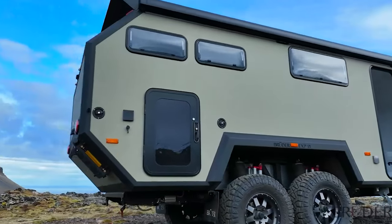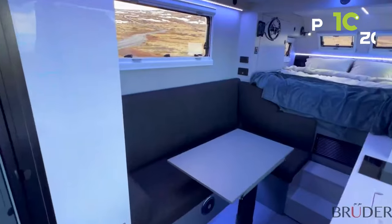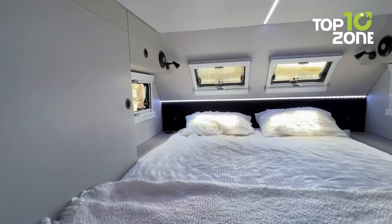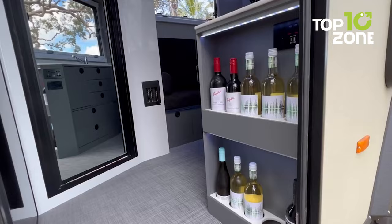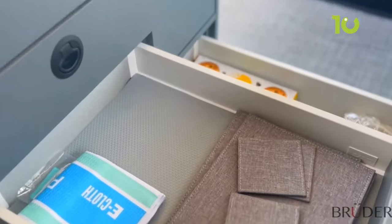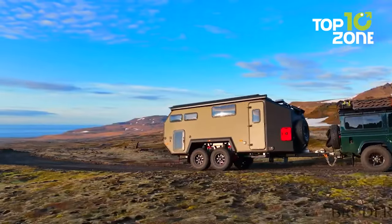And the interior? While this EXP-8 may seem like a rough and tough tank from the outside, things will change when you go inside. With a comfy bed for two people, a lounge area, a full-fledged bathroom, a full-view kitchen, a fridge, and a bunch of storage space, nothing gets left behind with this Bruder EXP-8.